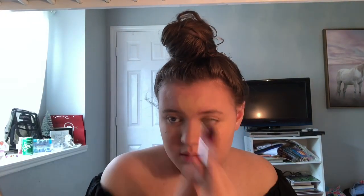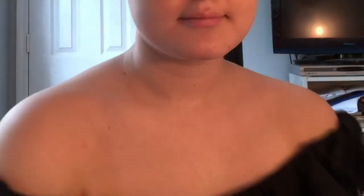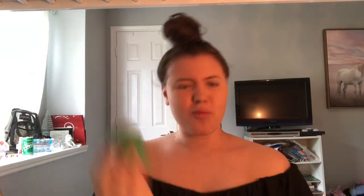I'd really like it if Sprite sponsored me, or if I had any sponsors at all. Oh my god, are those shoulders. If you're wondering what just happened, even I don't know.